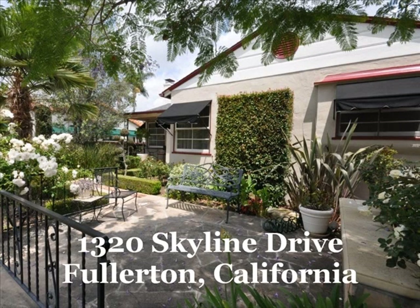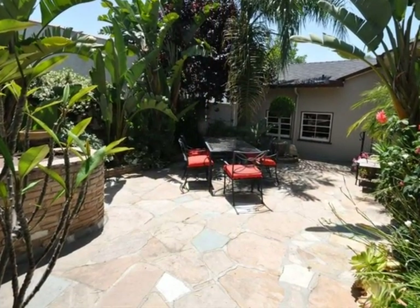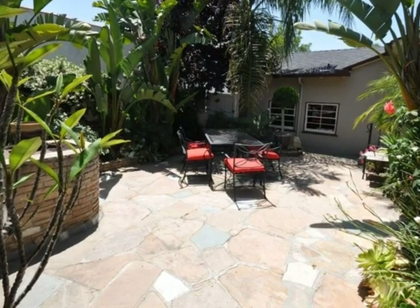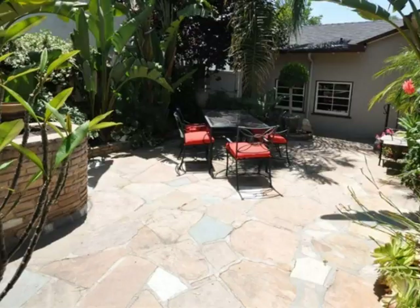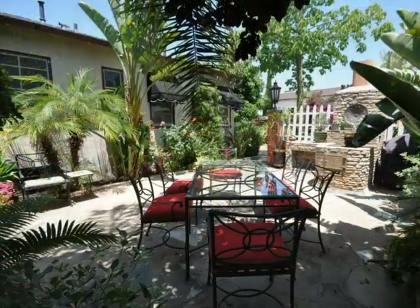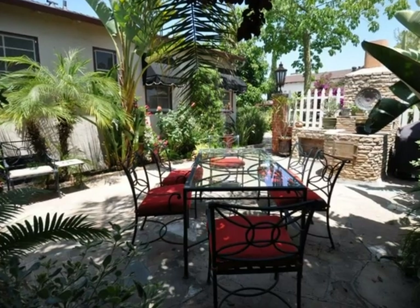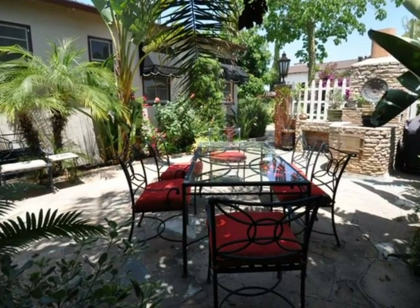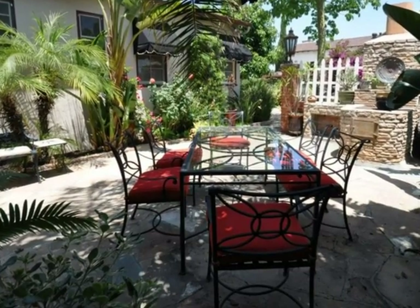1320 Skyline Drive in Fullerton, California. Tranquility and serenity awaits from the moment you walk up the flagstone steps into a beautifully landscaped patio. Located in one of Fullerton's most desirable vintage neighborhoods, this home has been meticulously maintained and has wonderful curb appeal.